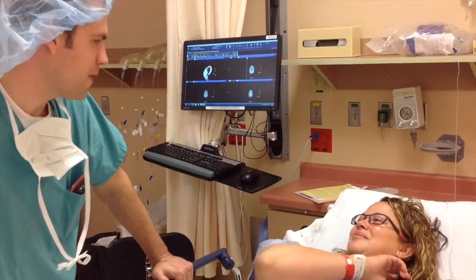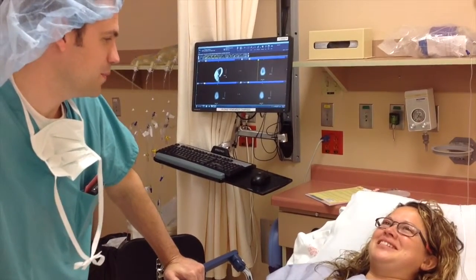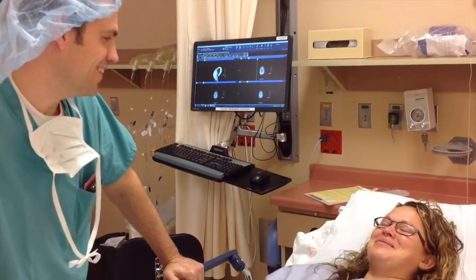Are you going to shave any of my hair back here? I will shave a little bit of hair, not a lot. My husband was teasing me that they were going to shave my whole head — I was like, no.